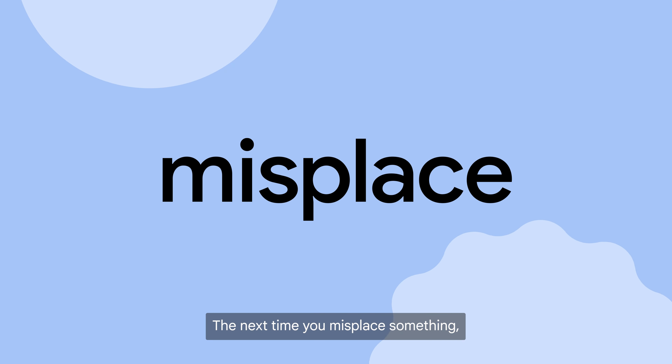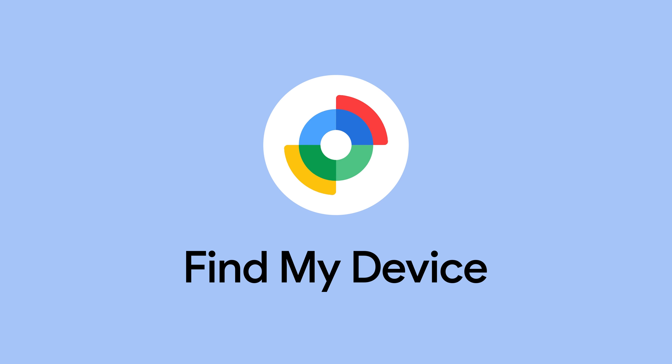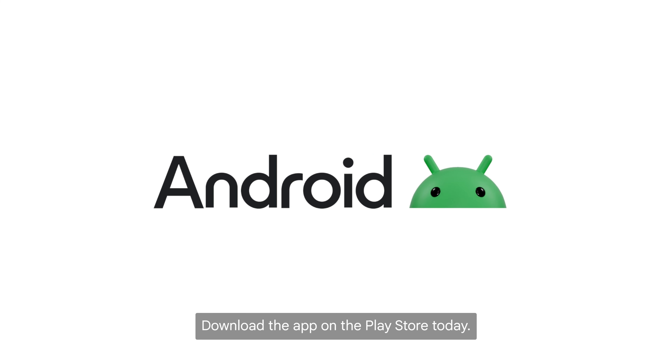The next time you misplace something, don't lose it. Find it with Find My Device. Download the app on the Play Store today.